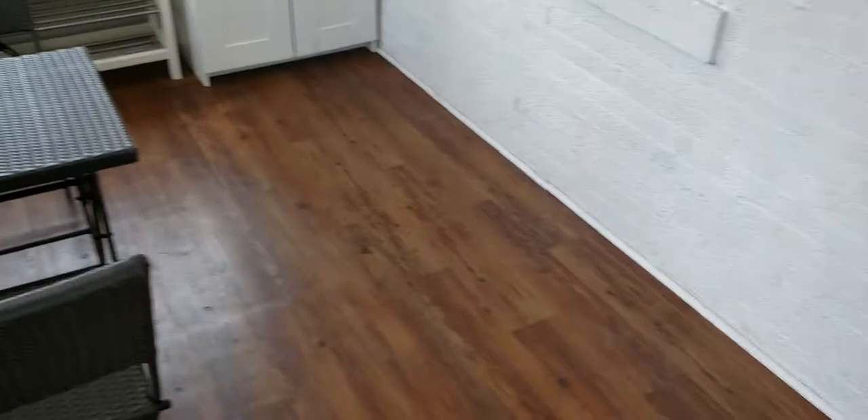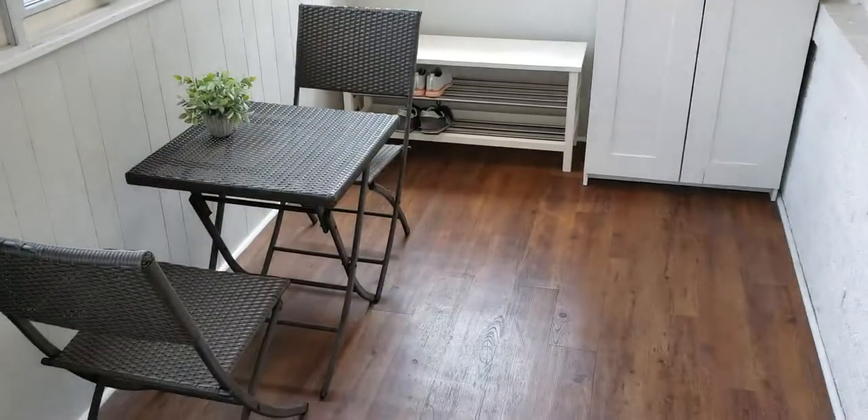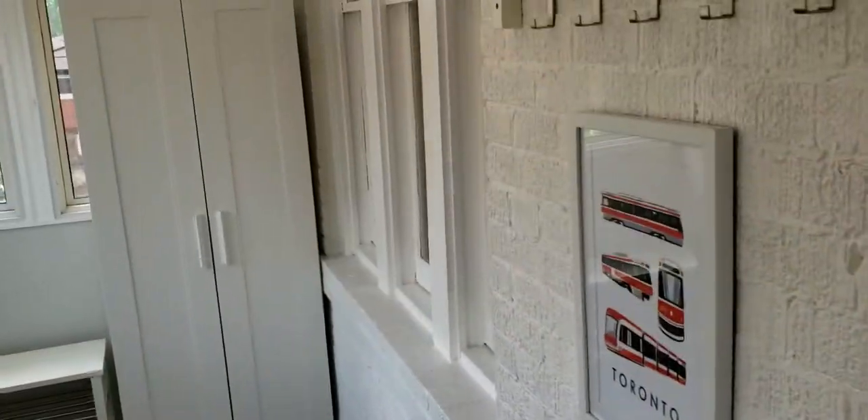As we enter the house, the first thing you'll notice is the enclosed front porch with nice laminate floors, lots of windows, very bright — great for storage, great for hangout space, a nice three seasons room.